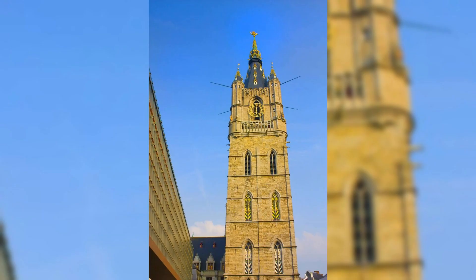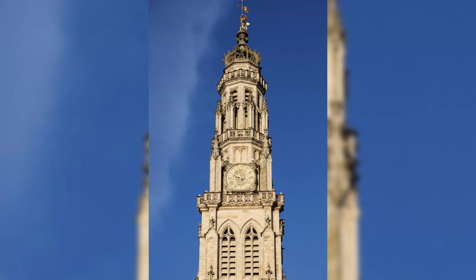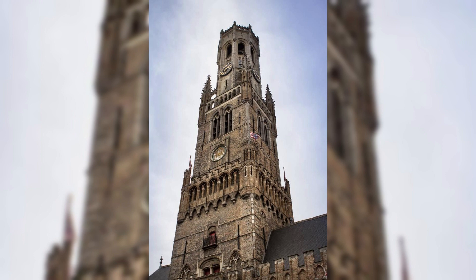Mons Belfry. Climb to new heights at the Mons Belfry, a UNESCO World Heritage Site and a symbol of civic pride in the city of Mons. Ascend its 87-meter tower, which offers panoramic views of Mons' historic center and the surrounding countryside. Discover the history of the Belfry and its role as a symbol of freedom and democracy in Belgium. The Mons Belfry is a cultural landmark that invites visitors to explore its rich heritage and enjoy breathtaking vistas.